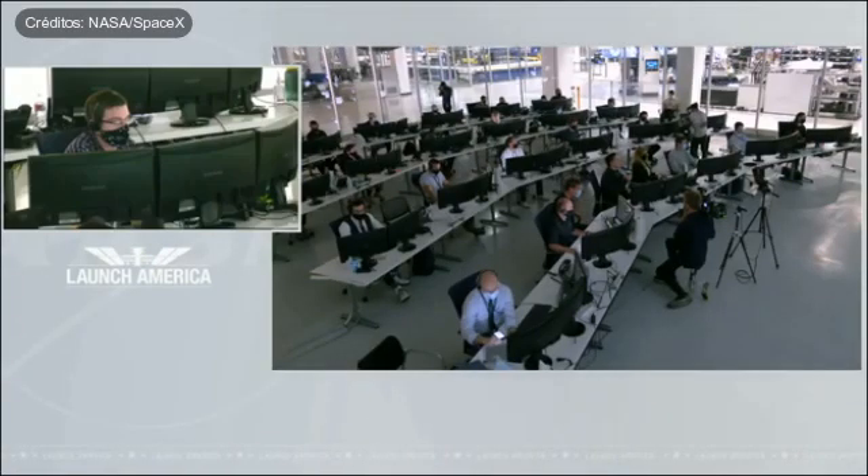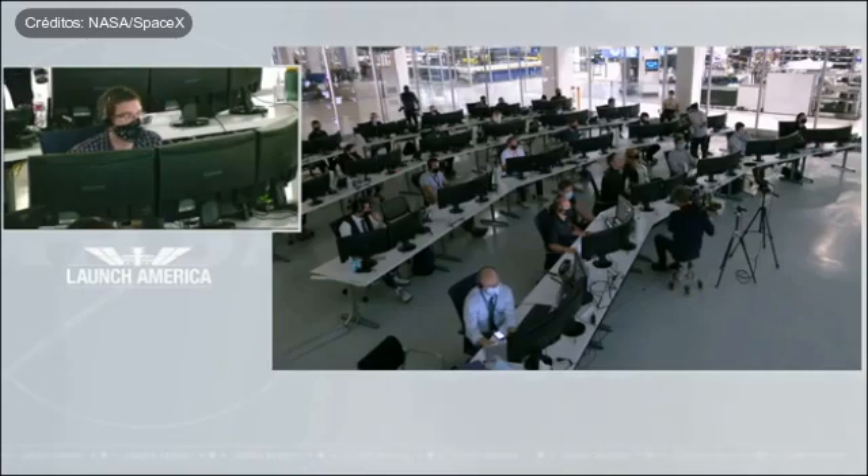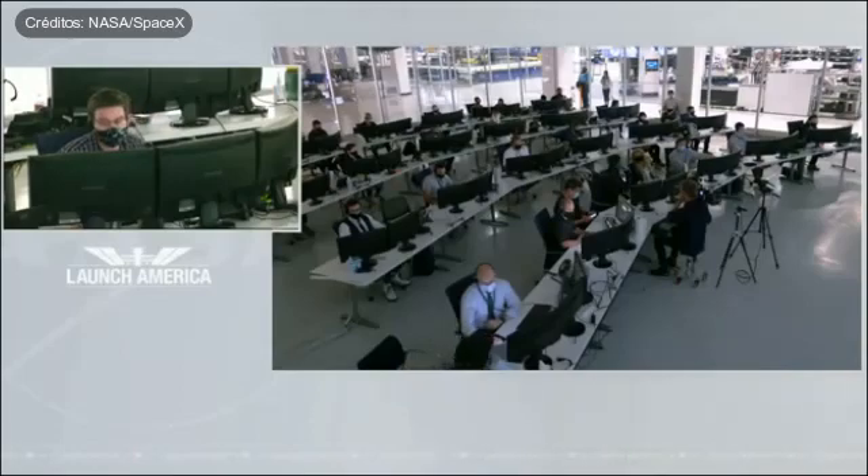Dragon SpaceX, de-orbit sequence start. Trunk separation coming at 10:52 a.m. Pacific, with Dragon flying over the Indian Ocean just off to the west of Australia. Dragon SpaceX, we show nominal trunk jettison.